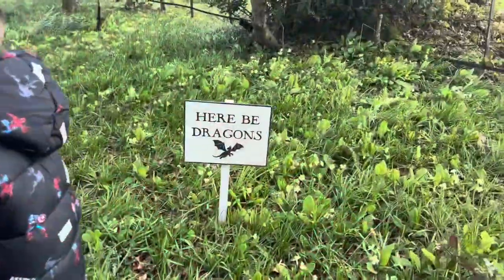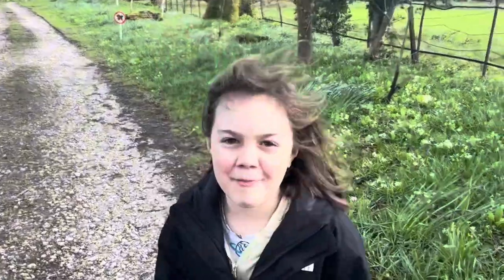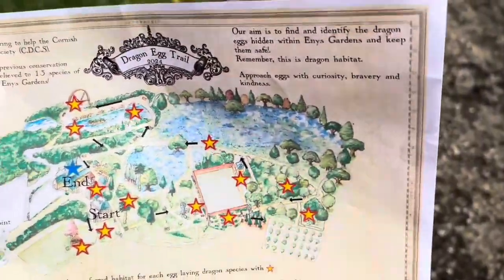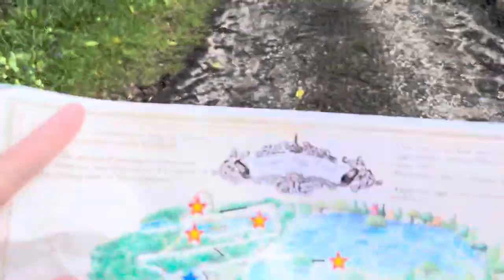We have made it to Ennis Gardens and here we are - we are going on a dragon egg hunt! We have our map and as you can see, all the stars mark the route we've got to follow. There are 13 different eggs on the back that we've got to find, so we'll share those with you as we go. I've never been to Ennis Gardens before, neither have the kids, and we're actually really quite excited. It sounds really cool - they've run this event a few times, the Cornish Dragon Conservation Society. We're going to check it out and let you guys know how it goes.